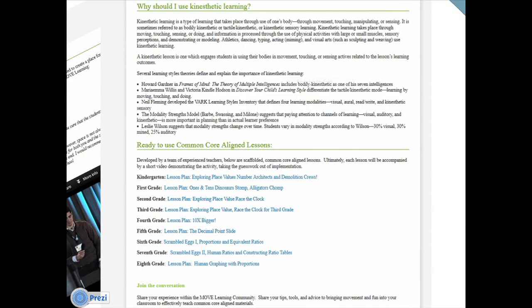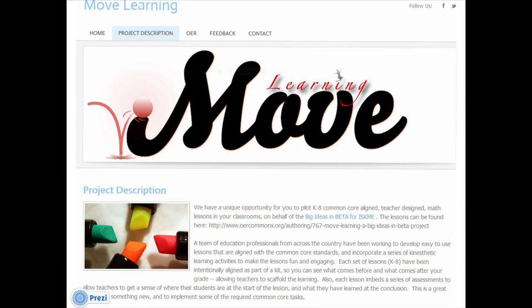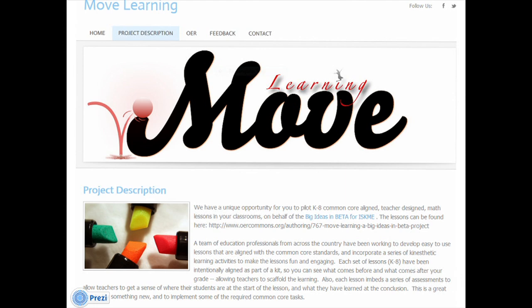We actually recruited teachers from Buffalo, New York to film their classes in action. We used OER Commons as our free space to be able to do all of this work, and also created a site called Move Learning.